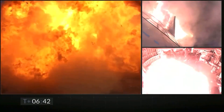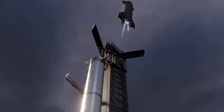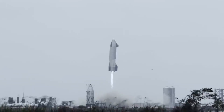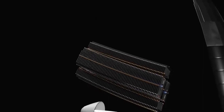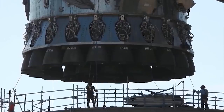Starship SN9 followed a roughly identical flight path two months later, on February 2, 2021, and also landed hard. The FAA has been investigating both the SN8 and SN9 flights since the explosion debris threatened the nearby area. In March 2021, the firm introduced a public development plan that comprised two suborbital launch pads, two landing pads, two prototype test stands, and a large fuel tank farm.